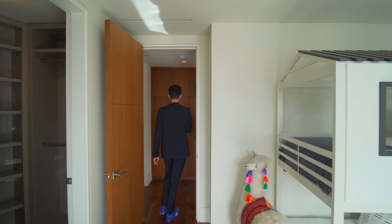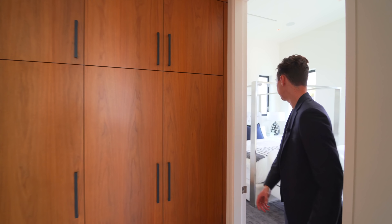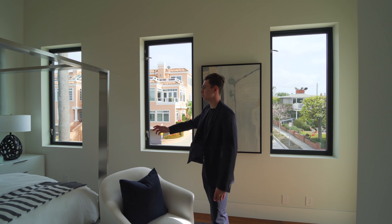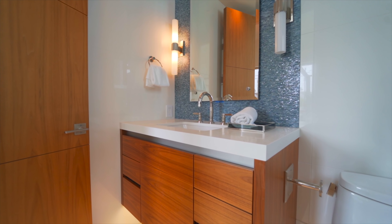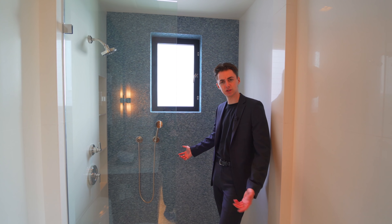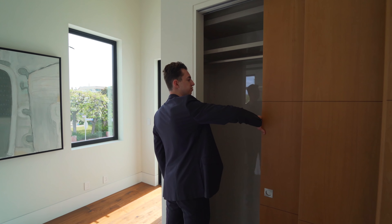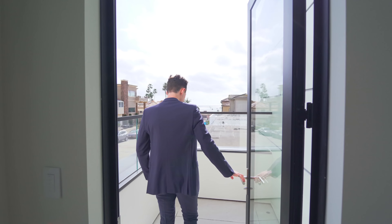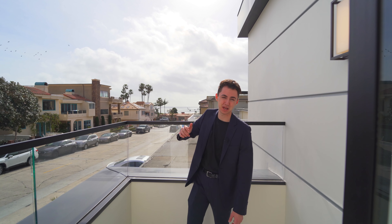Right outside the bedroom we have linen cabinetry, perfect for holding towels. Bedroom number two has more space than the first, with windows bringing in so much natural light. The ensuite bathroom features a floating vanity, the same ocean-colored tile design, and a walk-in shower. Outside the bedroom there's sliding closet access with plenty of built-in storage. This room is also equipped with an ensuite balcony — a nice spot to add a seating area for working or relaxing, with ocean views in the distance.